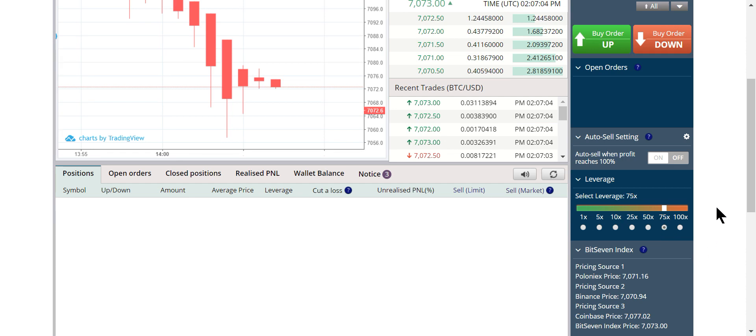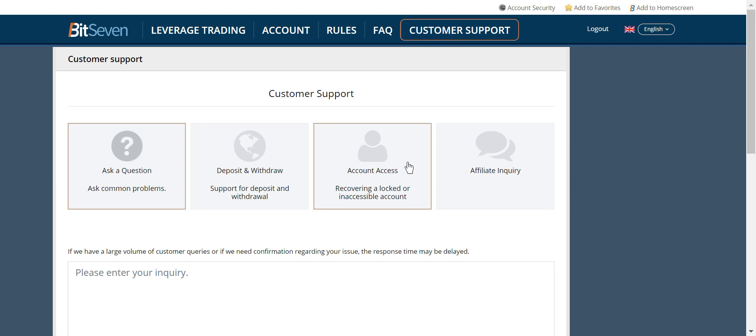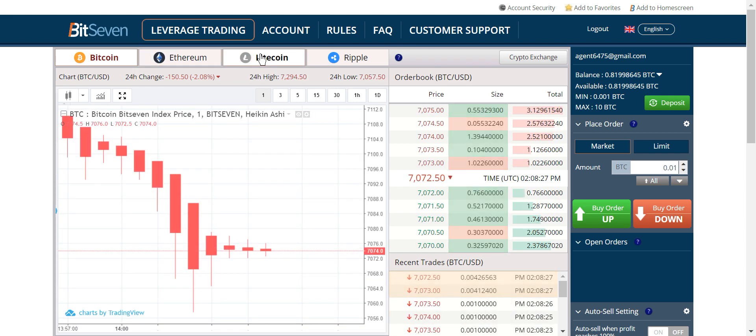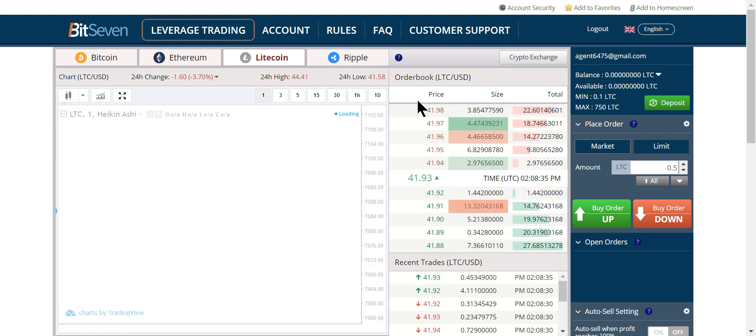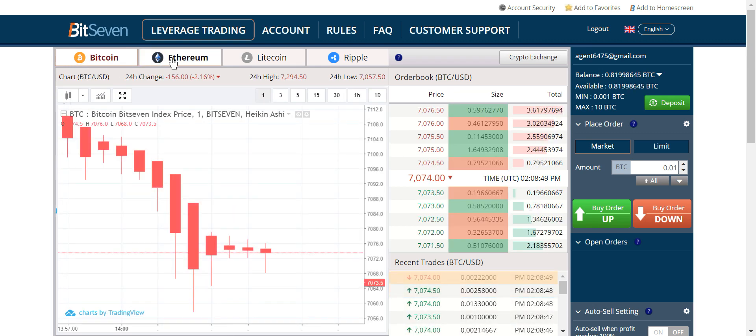You'll notice about leverage that Bitcoin goes up to 100x while Ethereum only goes up to 50x, so right there you have a little more cushion with ETH. I like to be at 40x for Ethereum — I never use 30x because it's too slow. For Bitcoin: if you have experience use 75x with clear direction; if you have less experience use 50x. Never use 25x, 10x, or anything lower. Bitcoin is the fastest mover; Ethereum follows Bitcoin at a slower pace.